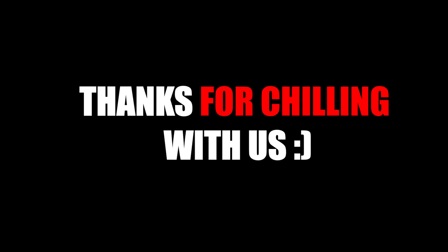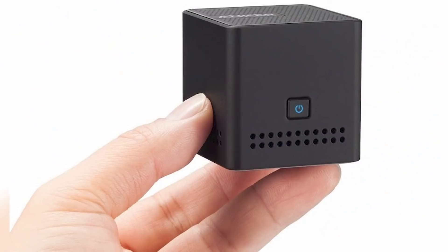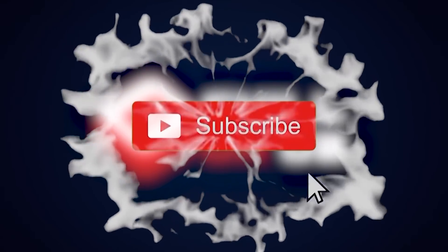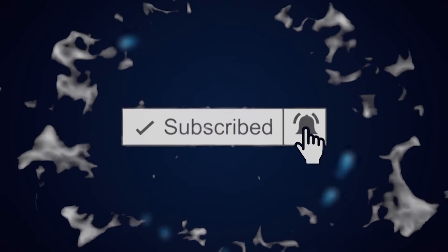Thanks for chilling with us guys! That was the Top 5 Nanotech Inventions — we hope you really enjoyed it. Before you go, subscribe, like and share the video, and don't forget to hit that bell icon to check out more interesting videos made just for you.